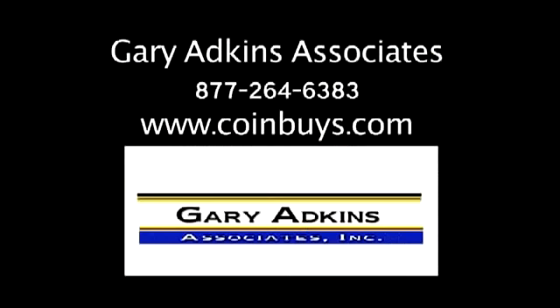A win-win situation is what we're all about at Gary Adkins Associates. Call us toll-free at 877-264-6383, visit www.coinbuys.com, or stop by our booth at a coin show near you.